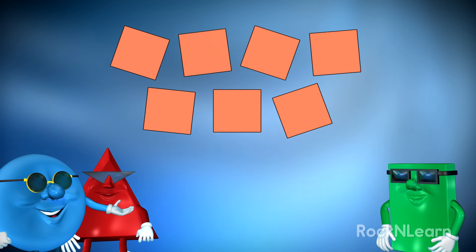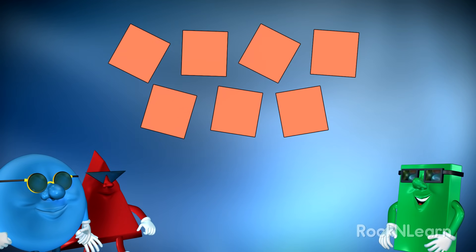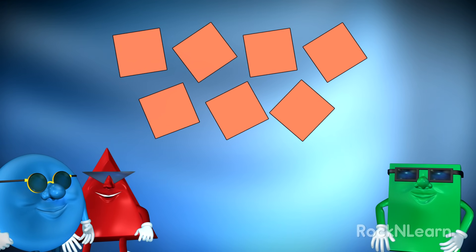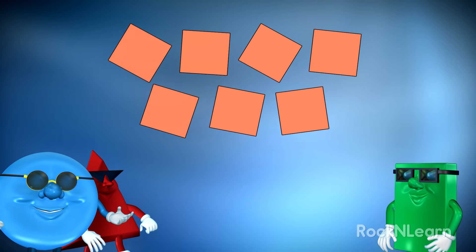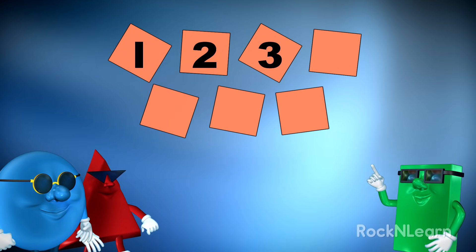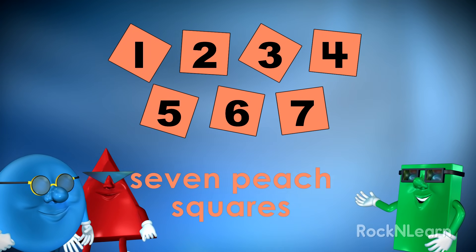Ooh, look at the peach shapes. Oh, dear. They're turned all different directions. Yeah, man. But no matter how you look at them, those shapes are squares. Let's find out how many peach squares there are. One, two, three, four, five, six, seven. Seven peach squares.